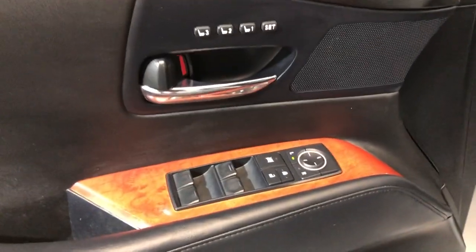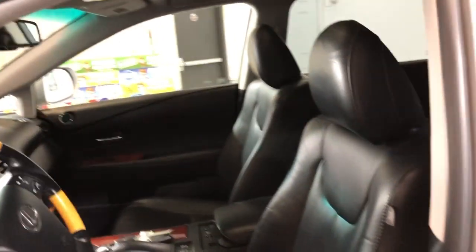We have power windows, power locks, power mirrors, beautiful factory wood trim with memory seats and leather interior.